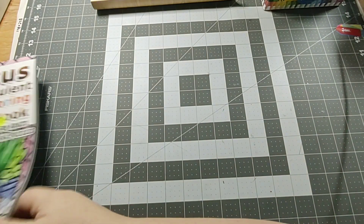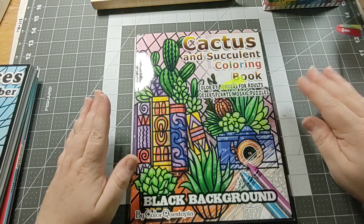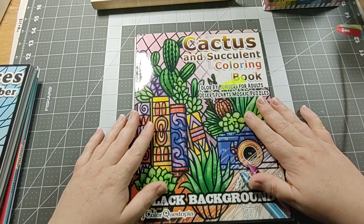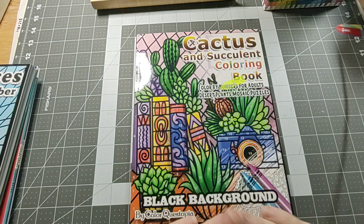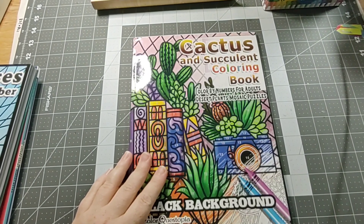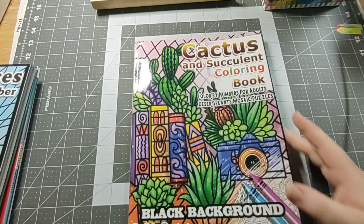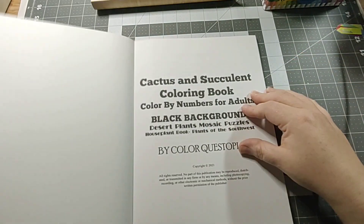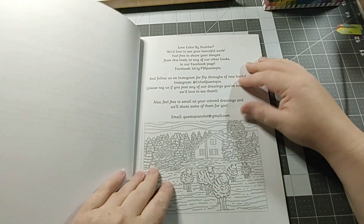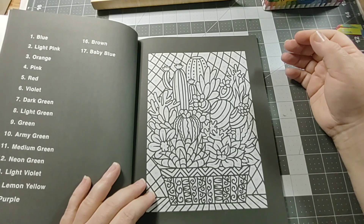My next book by Color Questopia is Cactus and Succulents Coloring Book. I have a succulent — I thought they were so cute, so I bought one, but I'm having trouble keeping it alive. I don't know what it is about my black thumbs, but I cannot keep plants alive. How do you kill a succulent? You barely have to water it! Any tips, leave them down below. I also killed my philodendron, but yeah, I thought this book would be really cute.